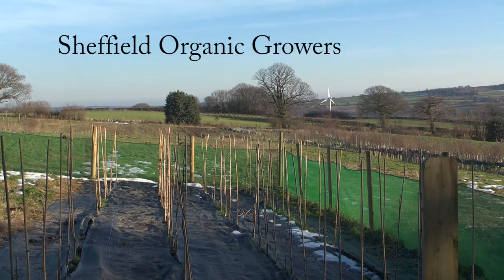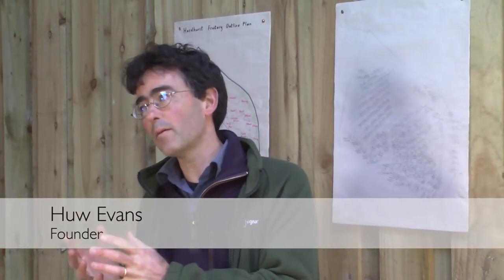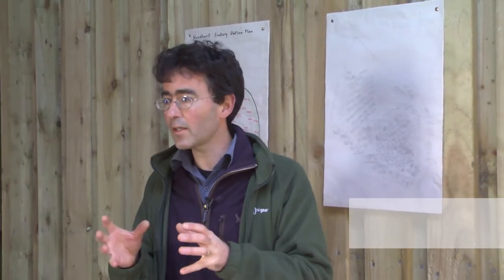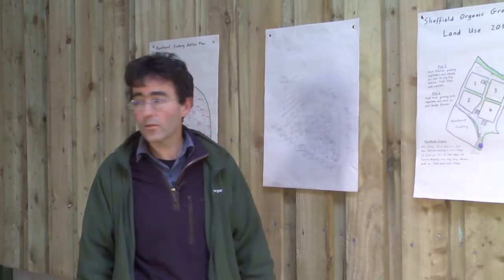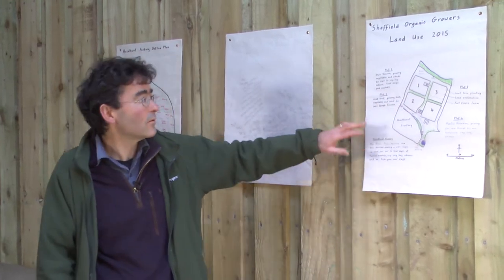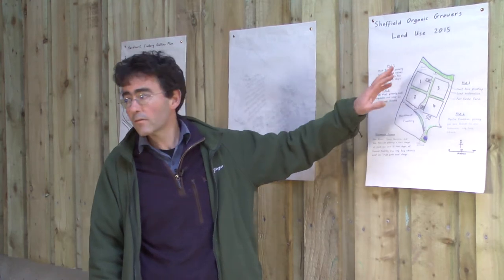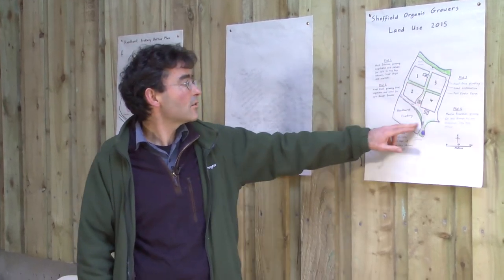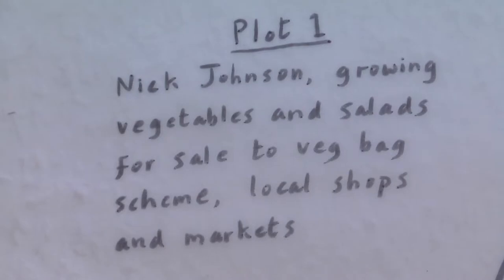The ideal situation to set up in business as a grower would be to be an independent grower but to be one of a cluster of independent growers all geographically close to each other, sharing ideas and equipment and support. We've got nine acres, so we divided this nine-acre field up — it was just growing grass before — with newly planted hedges top to bottom and side to side. There are four equal-size plots and each grower has one plot and the use of one of the big polytunnels.